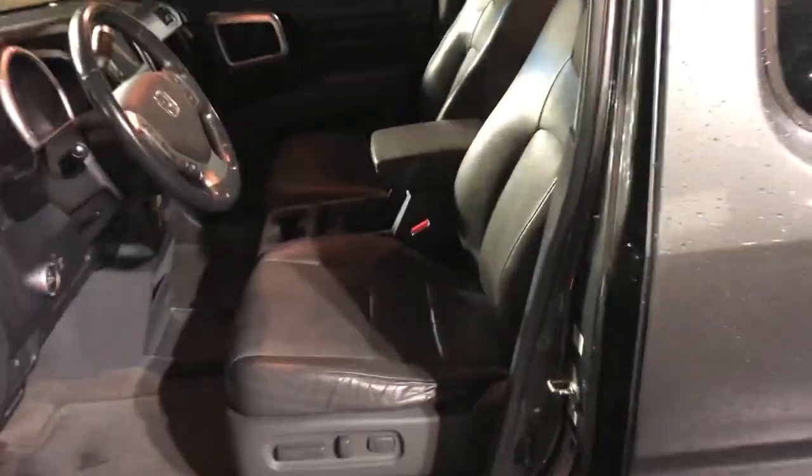Let me show you the inside real quick. Inside: leather seats, center console, and all weather mats. Let me dip out of the way so you can see — mind my footprint.